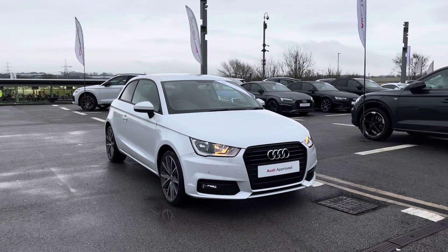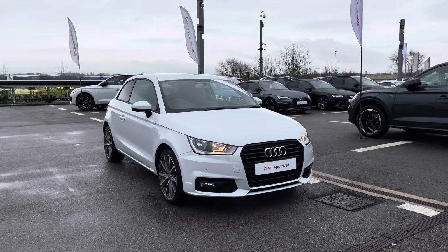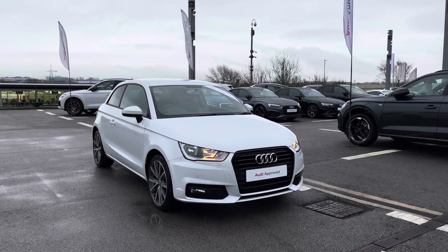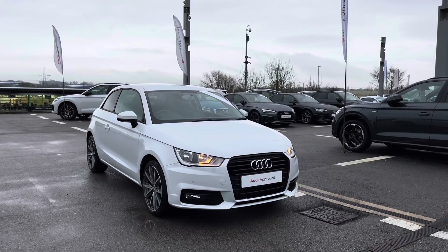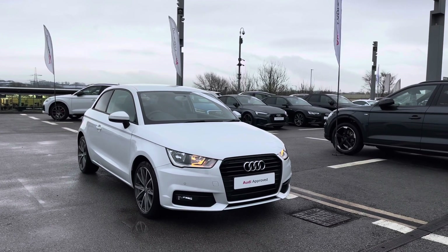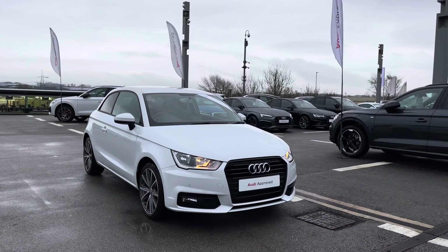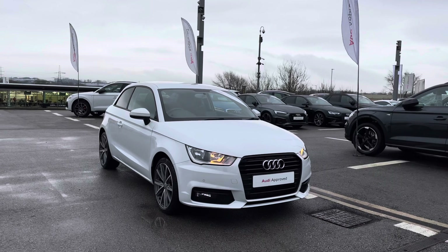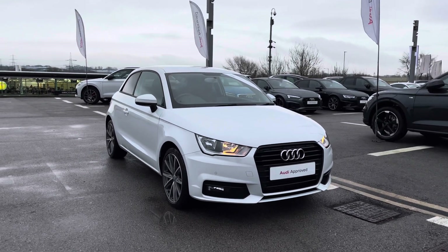Hello and welcome to Blackburn Audi. My name is Chloe and I'm really excited to present you today with this beautiful Audi Approved A1 Sport Nav 1 litre petrol engine, available at Blackburn Audi. If you are interested throughout the video, please do contact us on 01254 868 216. I'm going to give you a 360 tour of this stunning vehicle and then talk a little bit more about the technology it has to offer.